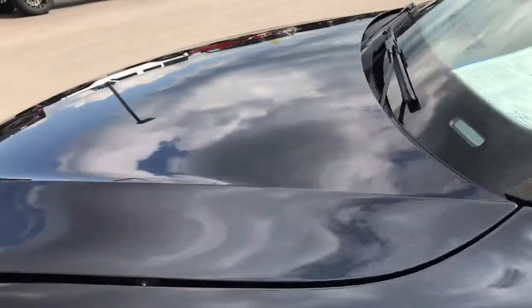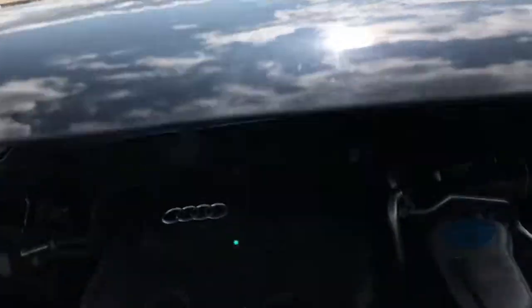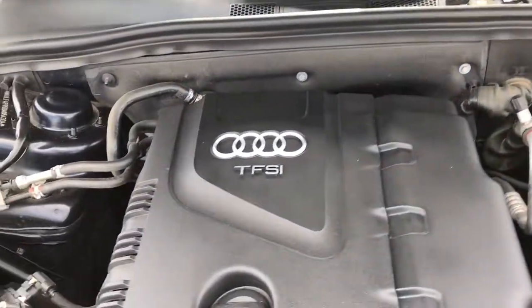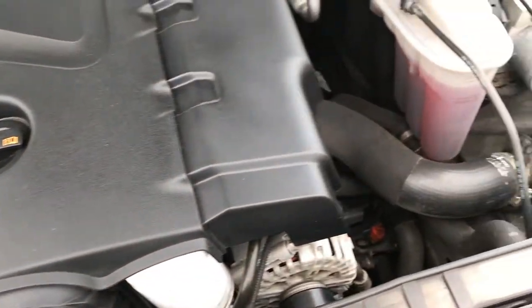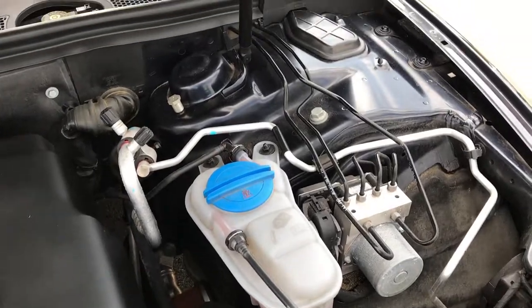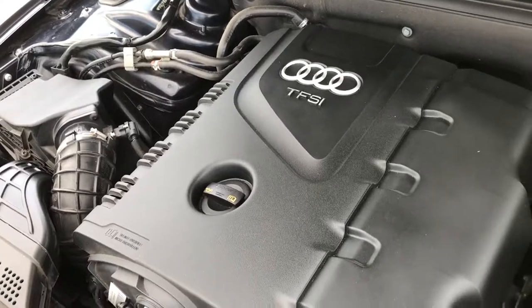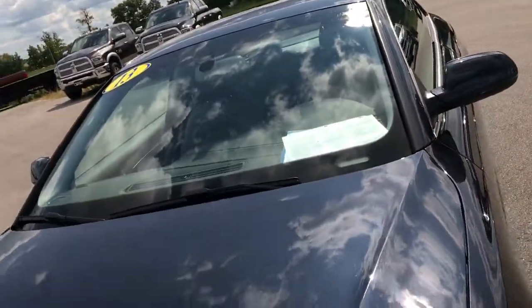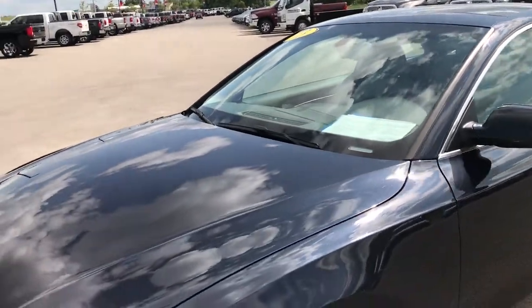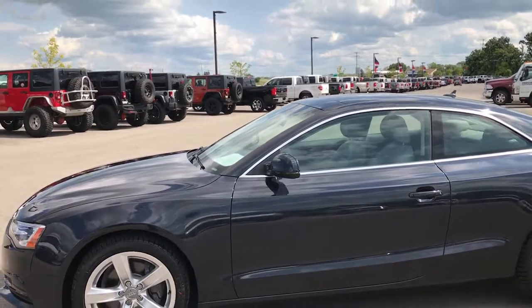There are built-in directional signals in the mirrors. Under the hood is the 2.0-liter turbocharged 4-cylinder motor — the engine bay is very clean and it runs very smooth. This car has been fully safetied and inspected by our service shop. It has a fresh oil and filter change, all the fluids have been checked and topped off, and it has four brand new tires. The car has been gone through mechanically 100% and is 100% ready to go.